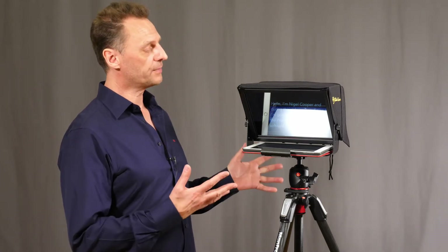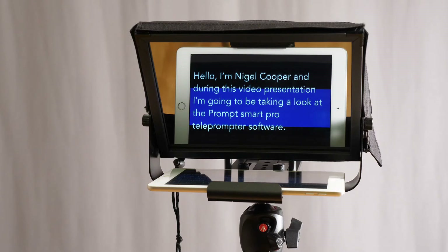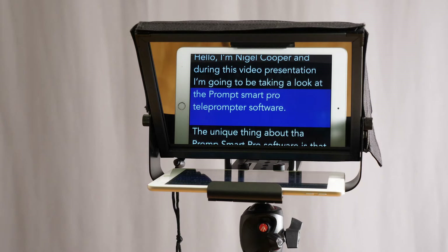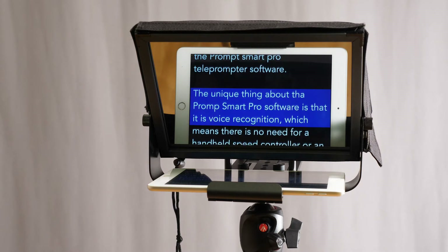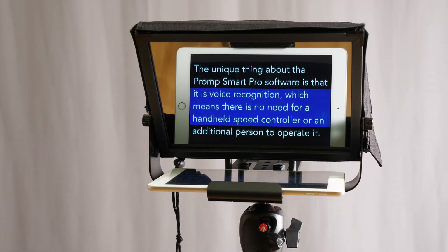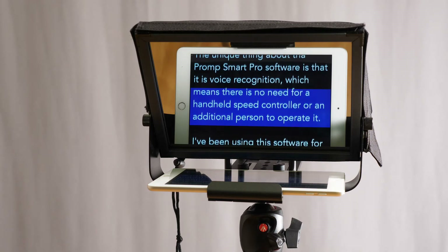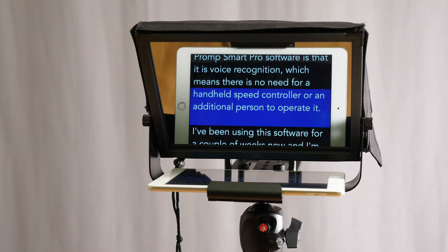Hello, I'm Nigel Cooper and during this video presentation I'm going to be taking a look at the PromptSmart Pro teleprompter software. The unique thing about PromptSmart Pro is that it uses voice recognition, which means there is no need for a handheld speed controller or an additional person to operate it.